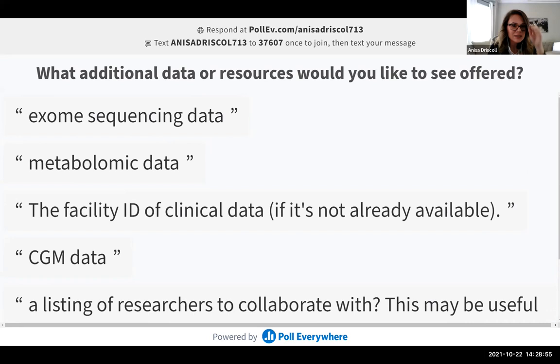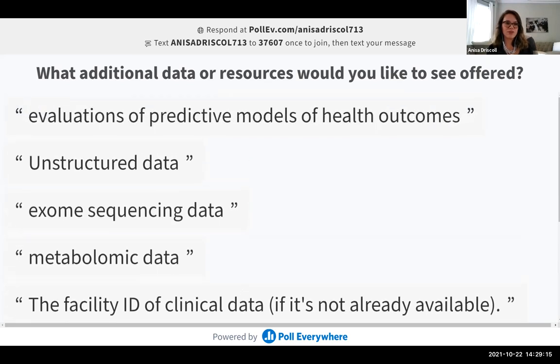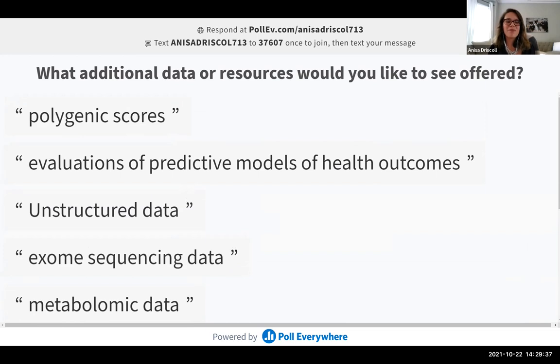CGM data and unstructured data were also requested. Work has begun on de-identifying unstructured data, starting with NLP on chest X-ray annotations since there's an existing repository of chest X-rays to test de-identification of unstructured data. There are ongoing efforts to de-identify that unstructured data.